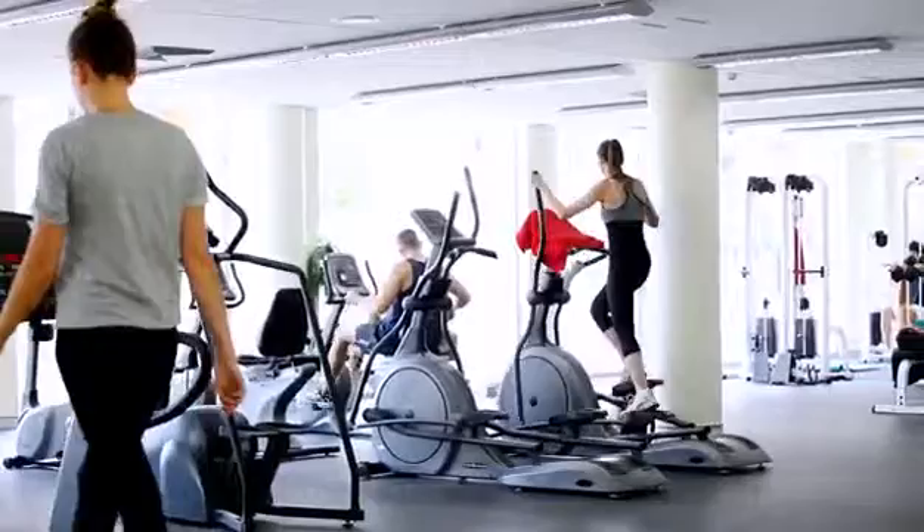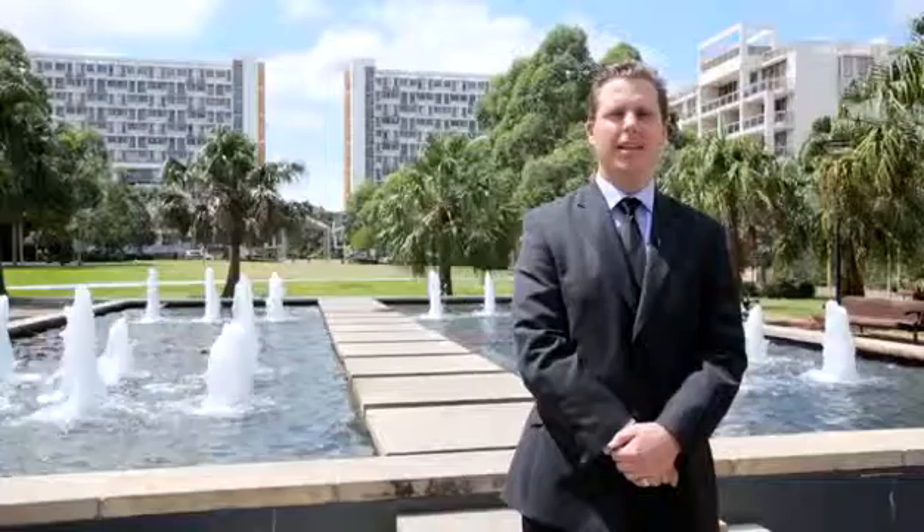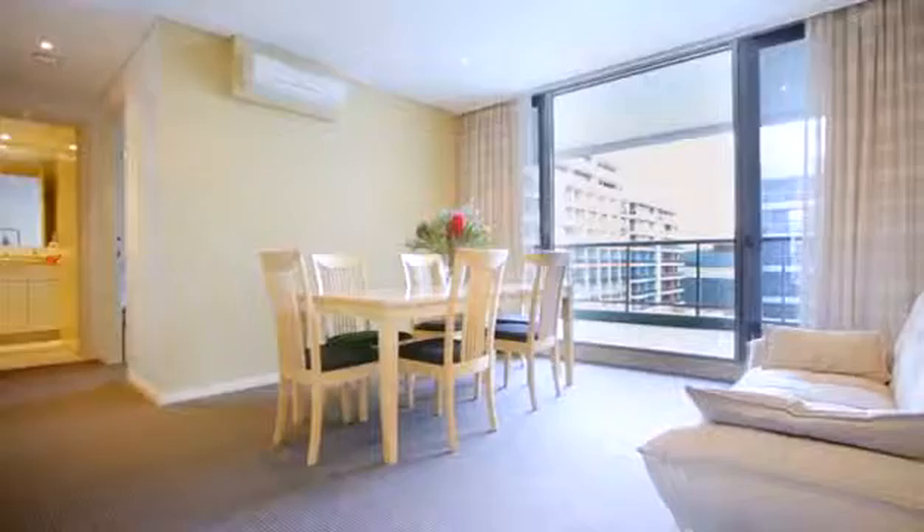Welcome to 725 of 7 Potter Street, Waterloo. My name is James Barlow, from Ray White Real Estate in Surrey Hills, Alexandria. Let's go inside and take a look around. Apartment 725 is located on the 7th floor of the highly sought after Cameo building.